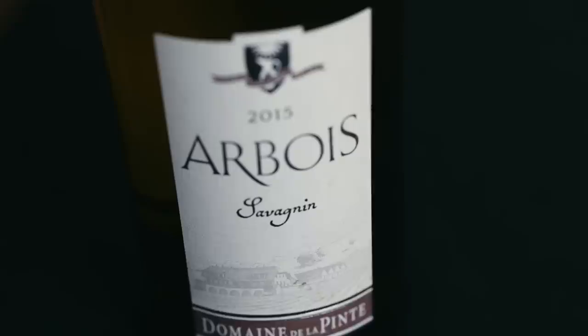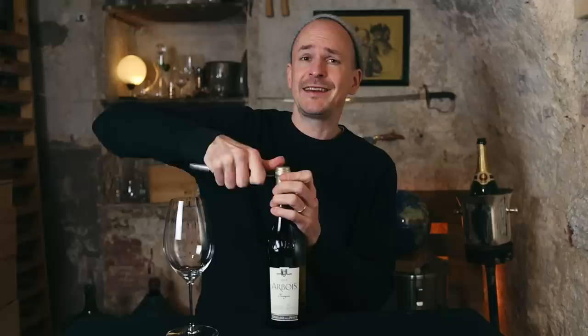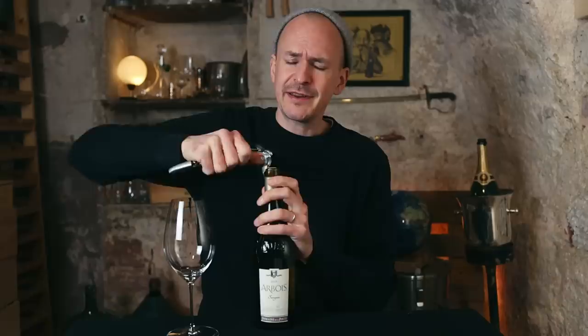Now let's move on to the 2015 Domaine de la Pinte Savagnin. Savagnin is, for me, the most exciting grape variety planted in Jura, because you don't find it in many other places, and you don't find wines as expressive made from this grape variety elsewhere. It's one of the OGs in the Vitis vinifera family, together with Pinot Noir and Gouais Blanc. It's kind of weird that only Pinot is actually still really well known for producing great wines, yet Savagnin has played an important role in producing some of the most widely planted grape varieties in the world.